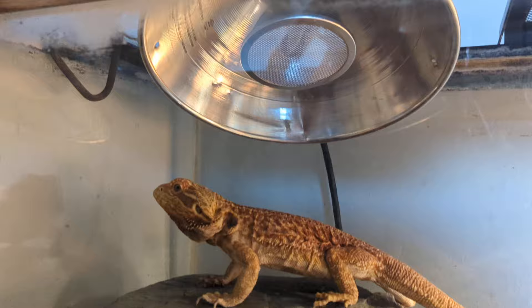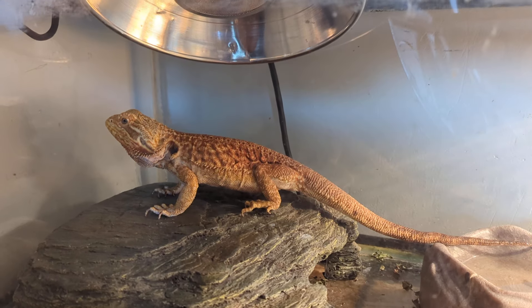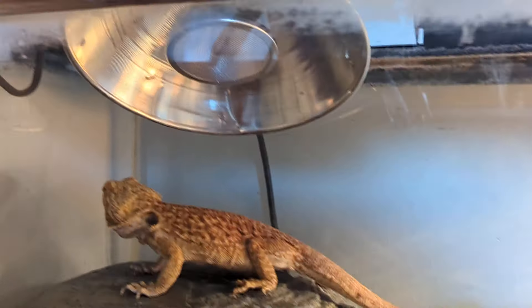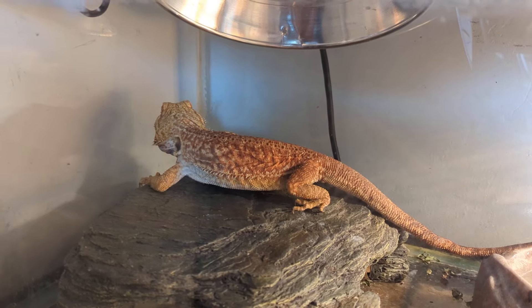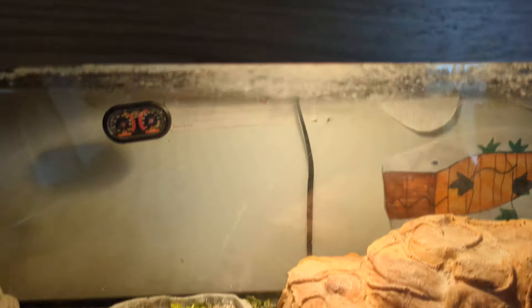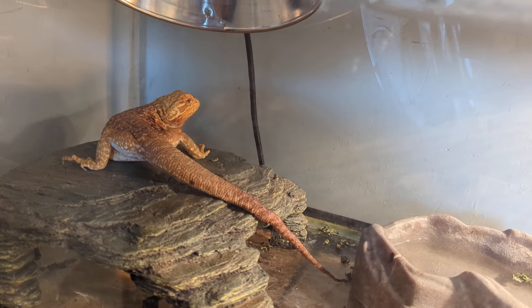This is a heat bulb that I use for our leopard gecko as well and it is non-light emitting. So no red light, no blue light, just heat. And her and Lipo, they both love it. It stays on all day and of course they also have the heat light with the UV that turns on at eight o'clock in the morning and kicks off at eight o'clock in the evening.